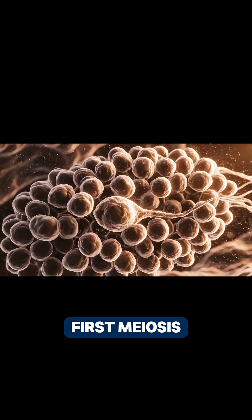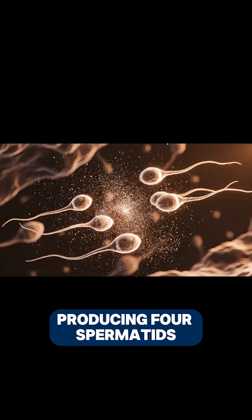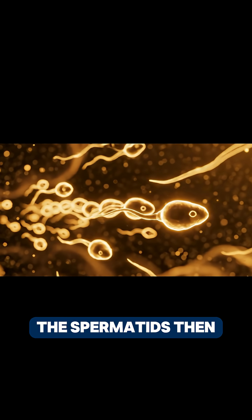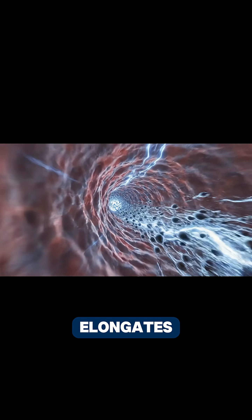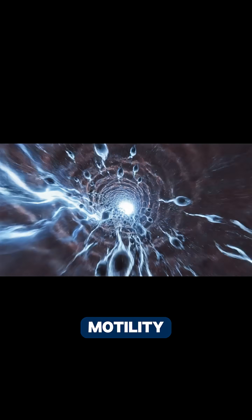After completing the first meiosis, secondary spermatocytes rapidly undergo the second division, producing four spermatids carrying a haploid set of chromosomes. The spermatids then begin morphological transformation: the nucleus condenses, the cell membrane elongates, and the tail structure gradually forms in preparation for motility.